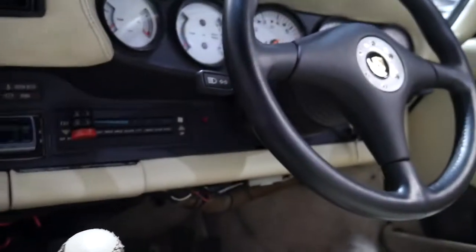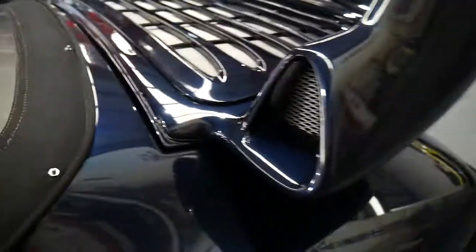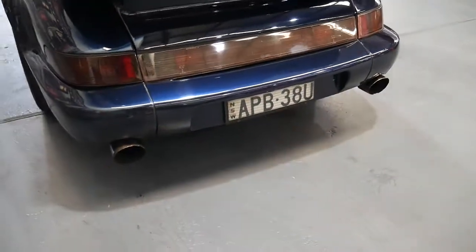My name is Richard Simons, I'm from the Old Timer Centre. We started the business in 1994 and we specialise in older cars. We do have the original spoiler which I'll show you in a minute, and that exhaust system is just unbelievable.